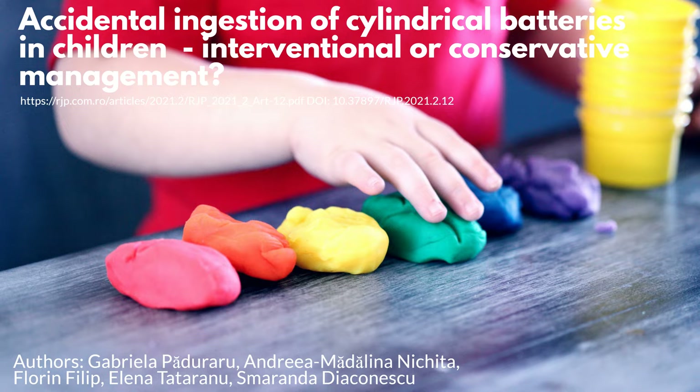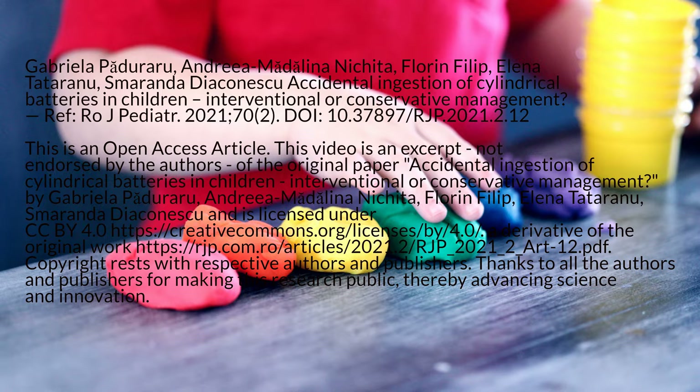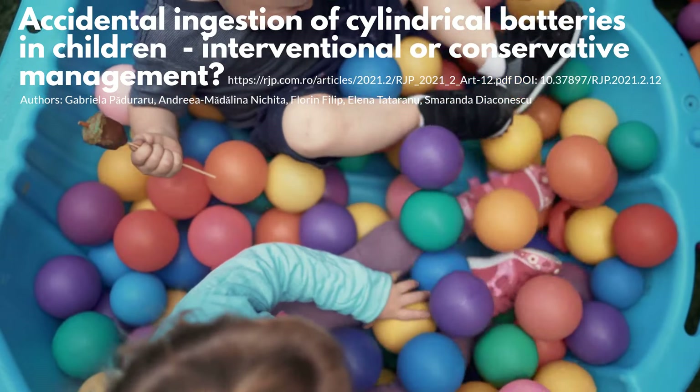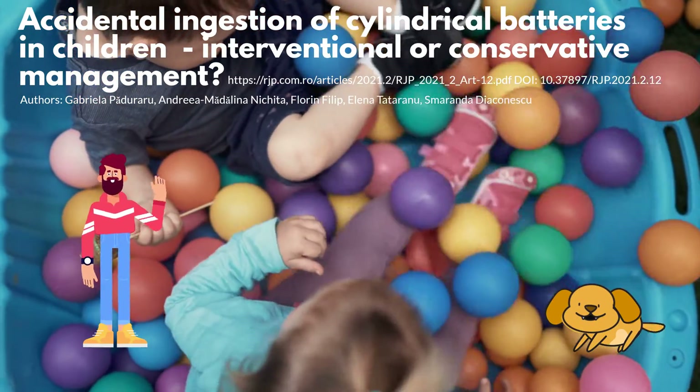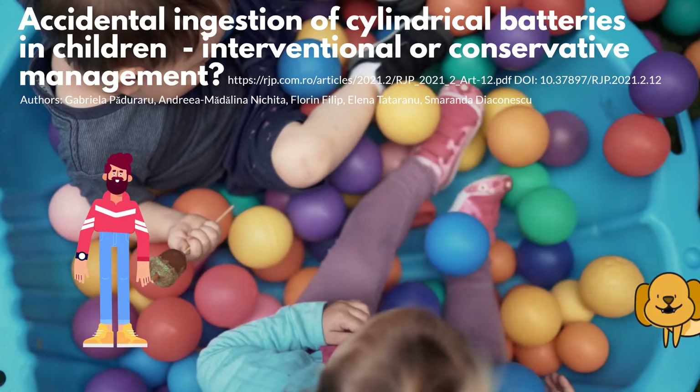Today, we are going to review a research paper titled 'Accidental Ingestion of Cylindrical Batteries in Children: Interventional or Conservative Management.' My name is Higgs and this is my friend Bo Zahn. Welcome to the Higgs world.